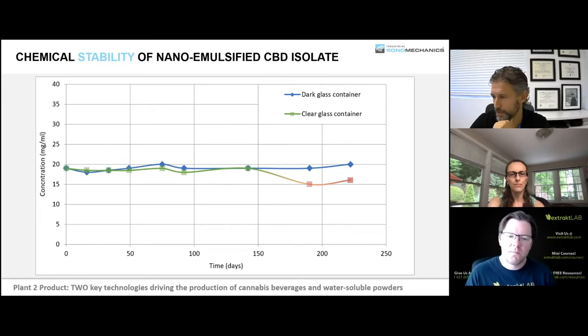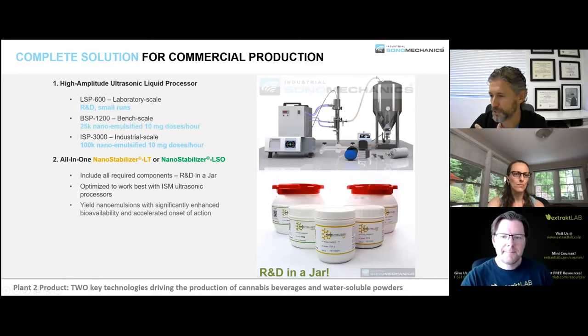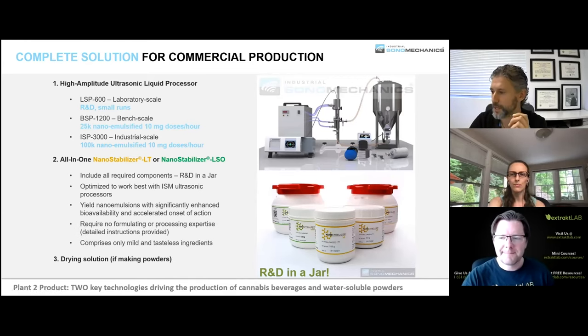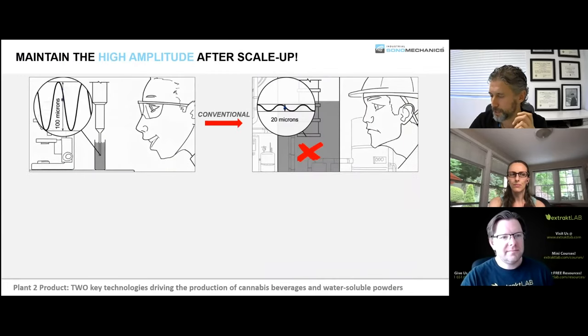To recap: what we offer is an ultrasonic system and a nanostabilizer or alternative formulation — you need both of these to be successful. The driving force of ultrasonic processing is cavitation.